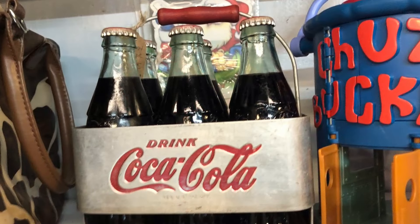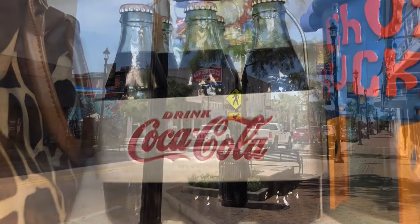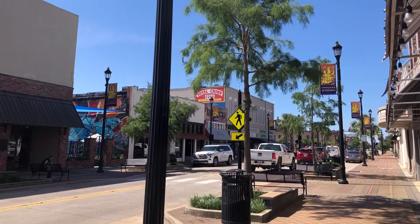I had to rush off to meet my sisters in downtown Lake Charles, where we had a delicious Indian lunch, and then we went shopping at Muller's Vintage Market.